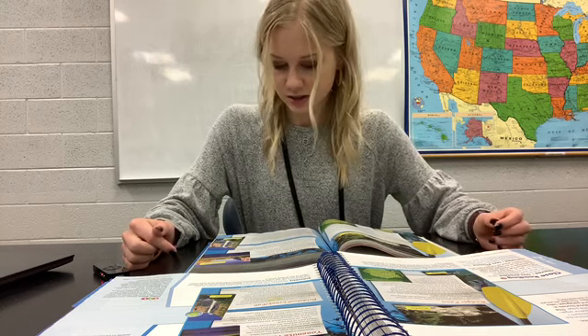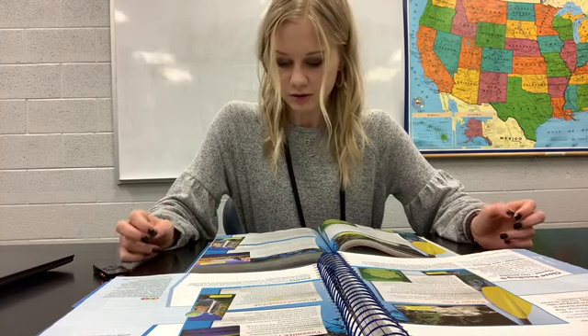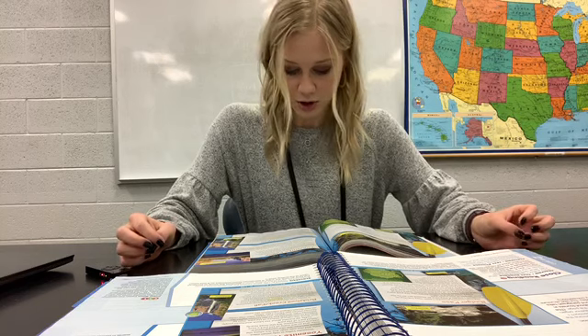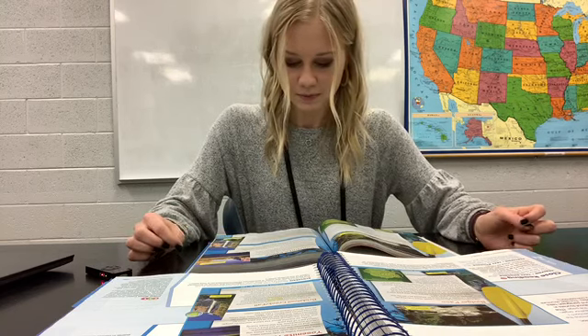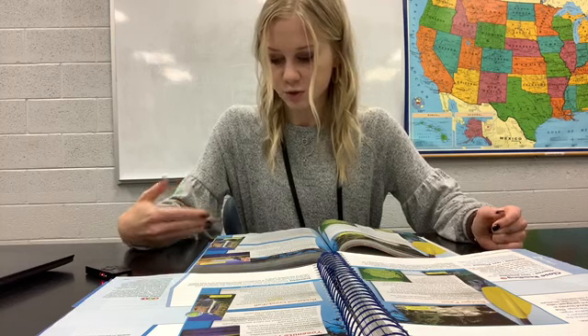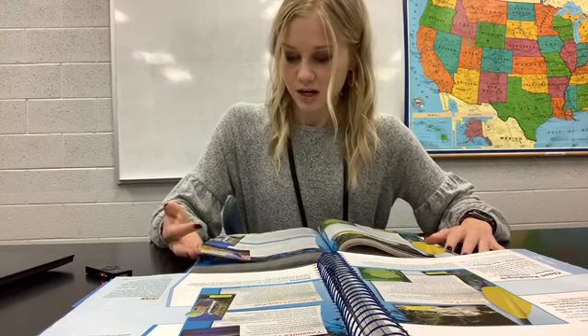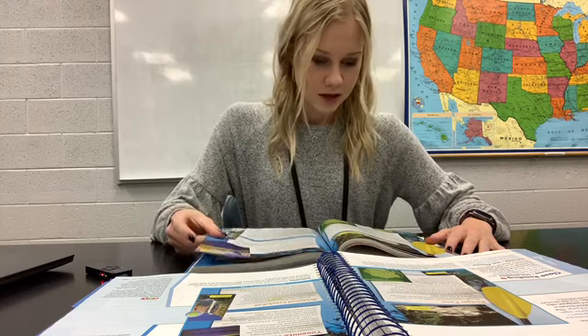Now, why did this group of people — those Indians — call Bridal Veil Fall 'Pohono,' which means Spirit of the Puffing Wind? Go back in your book and look — it says why they called it that. It says sometimes hard winds actually blow the falls sideways. So these winds would be so hard that it would move those waterfalls at an angle. Those winds were so powerful that they could blow that fall in a different direction. Go ahead and go to the next slide, and we will read the next two pages.